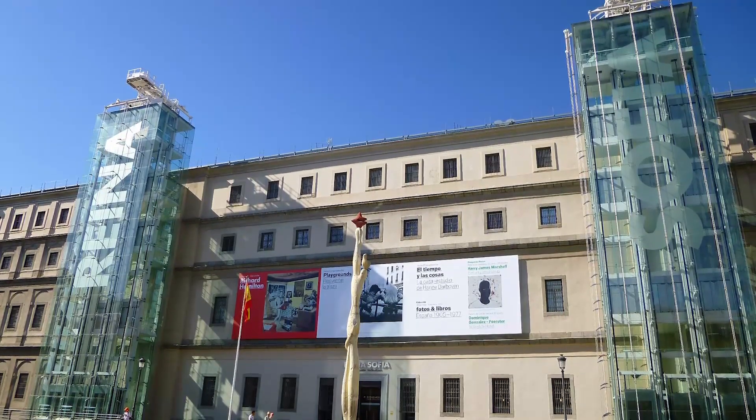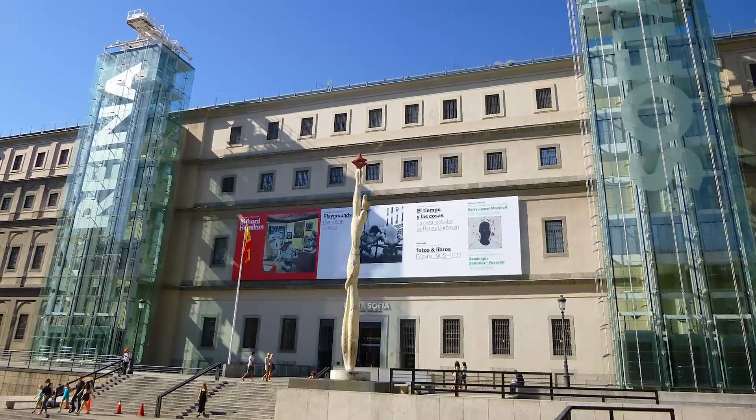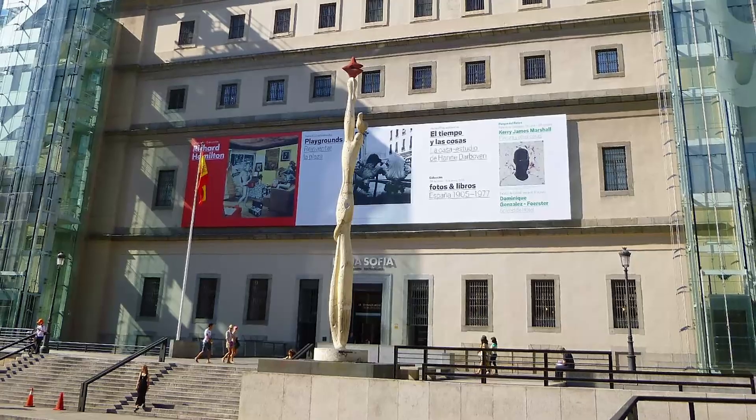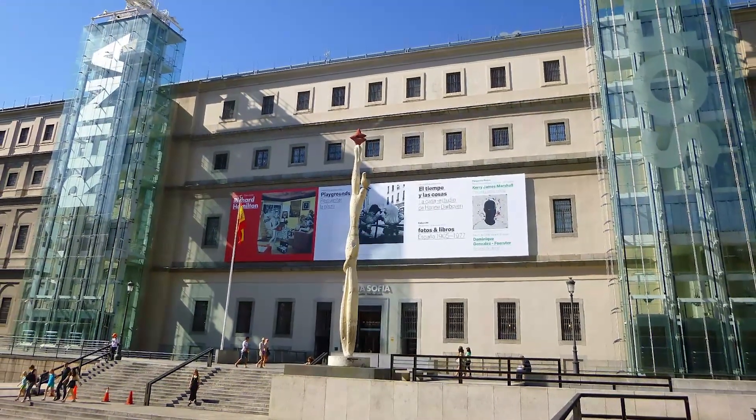The Reina Sofia is famous for housing Picasso's Guernica, one of the best-known works by this famous painter, and a large group of works by Dalí. But the museum is not dedicated exclusively to painting, and includes works in all formats.